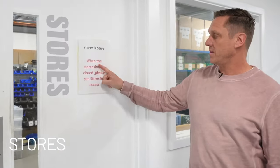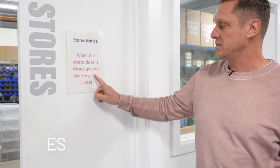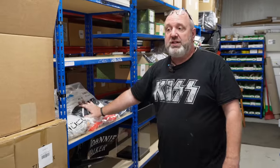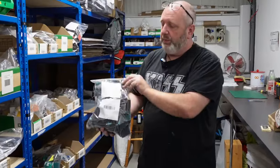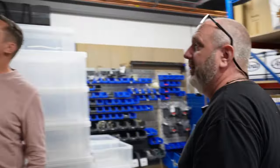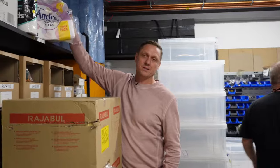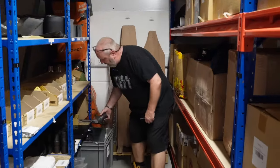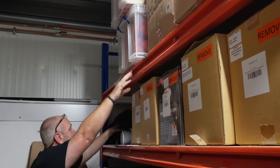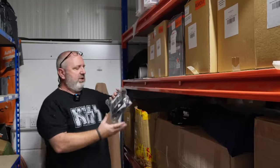Stores notice: when the store's door is closed, please see Steve for access. Basically anything and everything — from boxes, mini helmets, heritage suits, pieces of bodywork that we cut up and turn into acrylics. Here's the good stuff. Some of the parts we're building our show cars from, down to hub assemblies and everything. Anthony Joshua boxing gloves, signed gloves, UFC replica mitts, full size helmets.